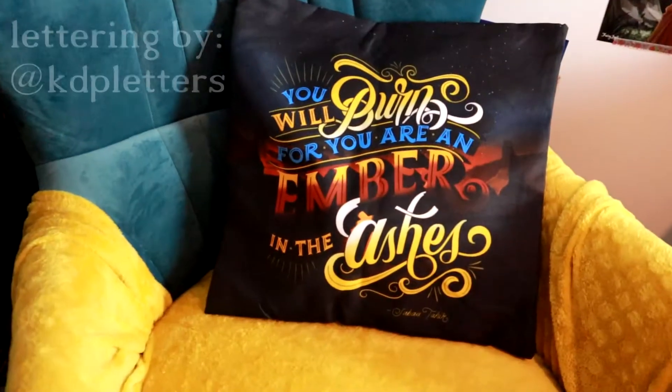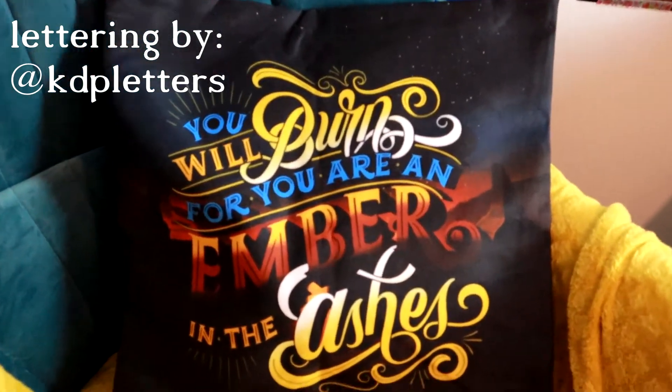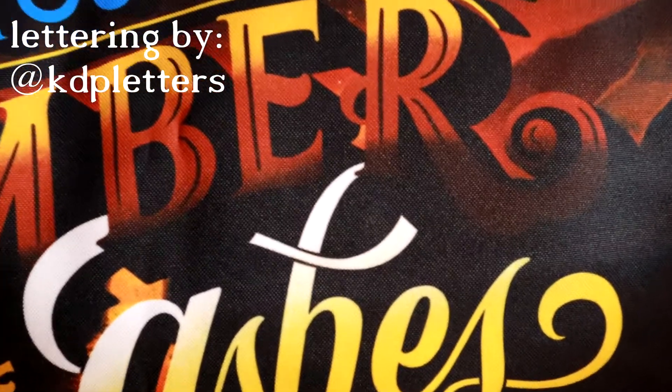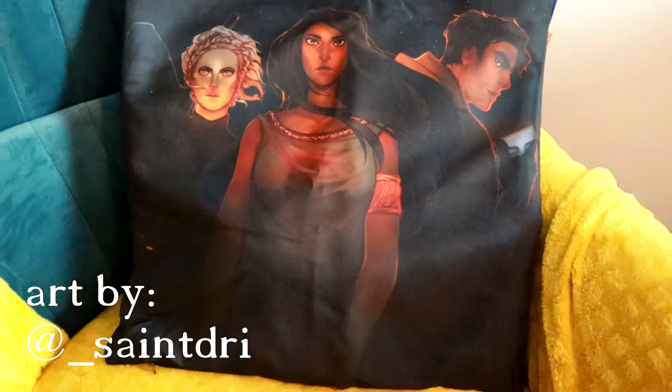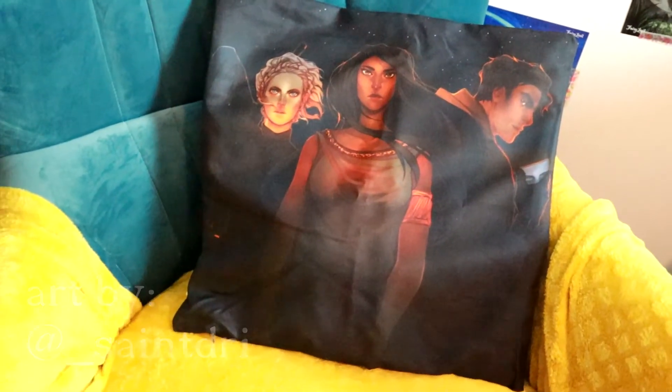Then there's a cushion cover which has some lovely artwork on one side and then some writing on the other that says 'you will burn for you are an ember in the ashes' by Saba Tahir, which if you didn't see it is on my top 10 TBR list. So hopefully I will be getting to that soon. This is a really good quality pillow and I need to buy some pillow fillings because this is the second cushion cover I've got from Fairyloot and I really like them both but I haven't been able to put them on any cushions yet.